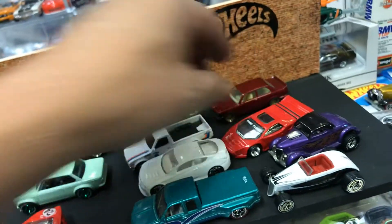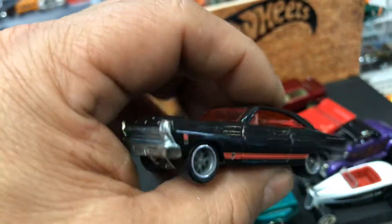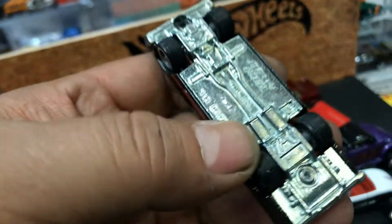Next, this awesome Fairlane — I believe it's a '65 Fairlane, metal bottom. That's the way it came with those rims, guys — all original.